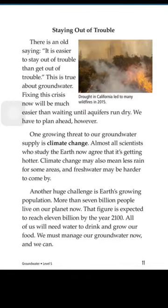Staying out of trouble — there is an old saying: it is easier to stay out of trouble than get out of trouble. This is true about groundwater. Fixing this crisis now will be much easier than waiting until our aquifers run dry. We have to plan ahead. One growing threat to our groundwater supply is climate change. Almost all scientists who study the earth now agree that it is getting hotter. Climate change may also mean less rain for some areas, and fresh water may be harder to come by.